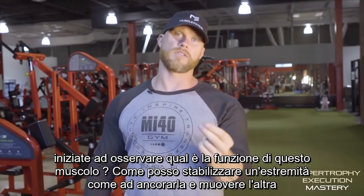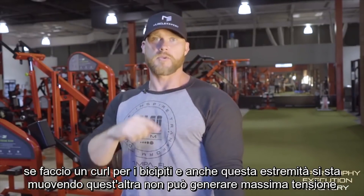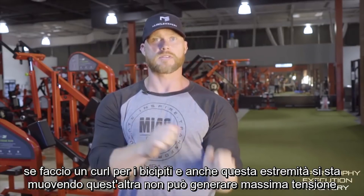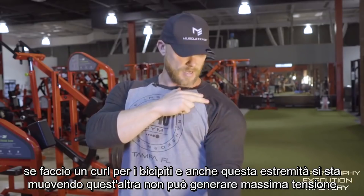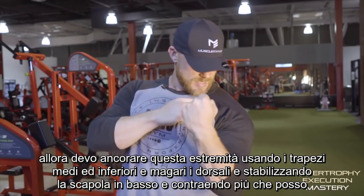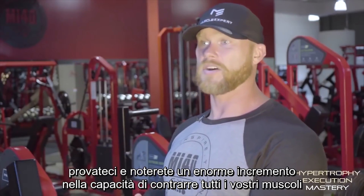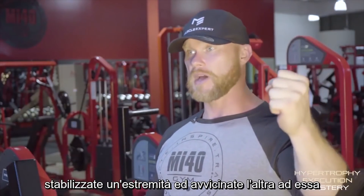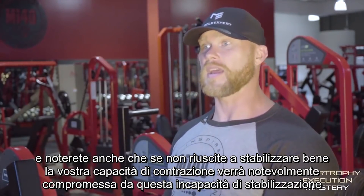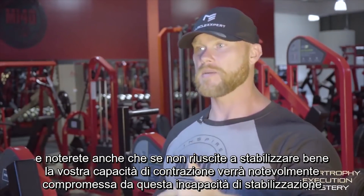What is this muscle actually meant to do? How can I stabilize one end of it so it's anchored and just let the other end move? If I'm doing a bicep curl and this end is also moving, this end can't generate maximum tension — it's like having two ends of a rope that are moving. I need to anchor one end in stone using my lat, maybe my mid trap to stabilize that scapula down, and then squeeze as hard as I can. Try that right now — you're going to notice a tremendous increase in your ability to contract your muscles. Stabilize one end and pull the other end closer to it. And if you find you can't stabilize it, your ability to build muscle is going to be massively hindered.